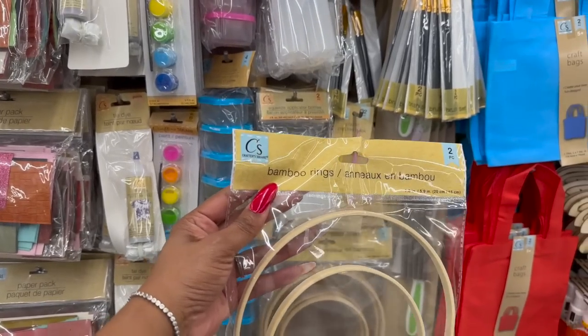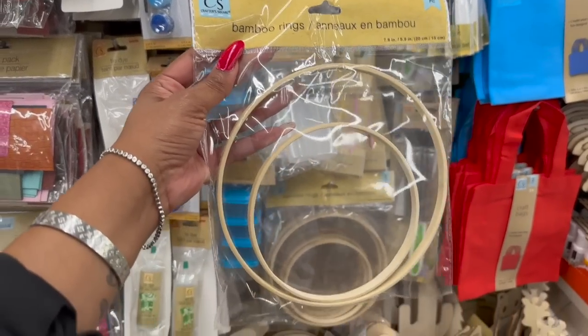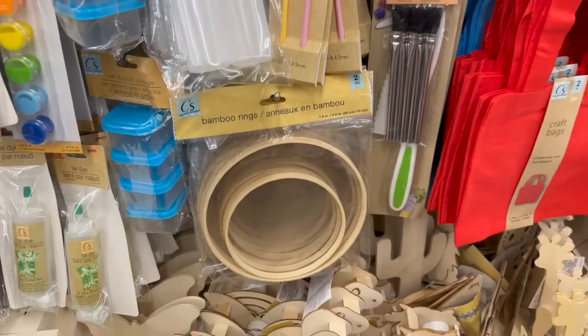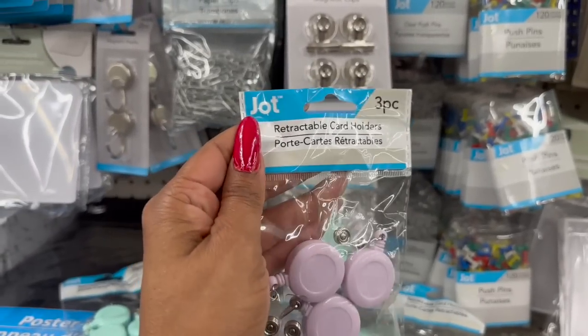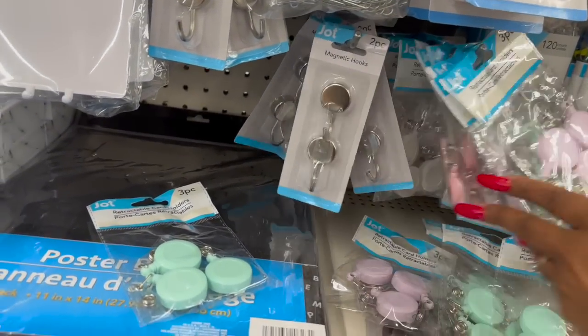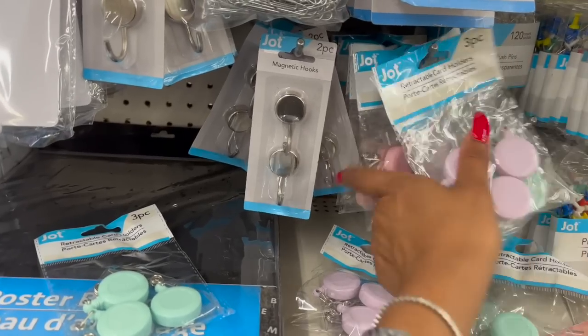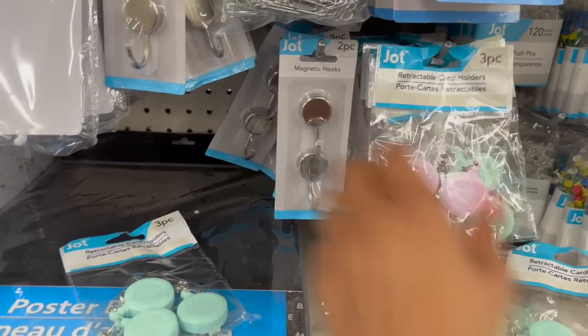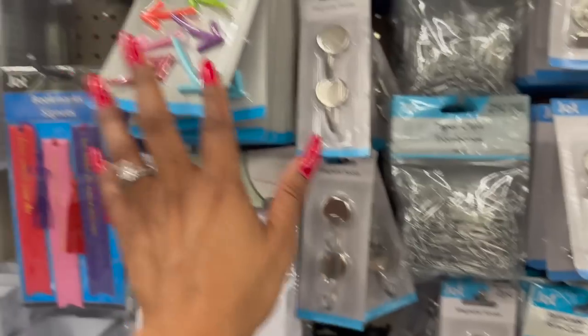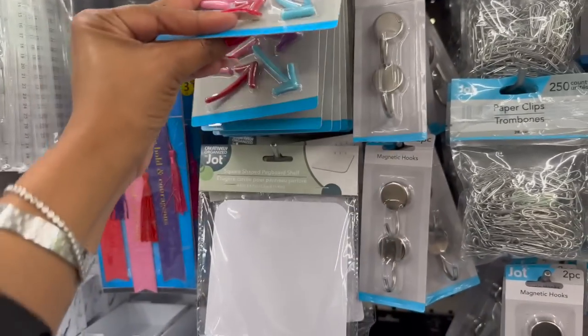These also look new - the two-pack of bamboo rings. I have not seen these. Also new: the three-piece retractable card holders in purple and blue, pink, and white - that's a great deal. And they have magnetic hooks, two pieces for $1.25. The arrow magnets as well - I have not seen those.